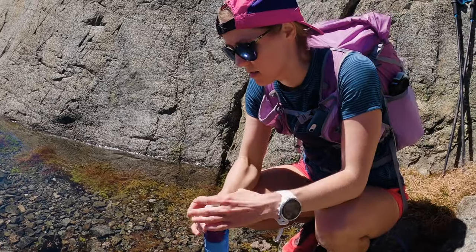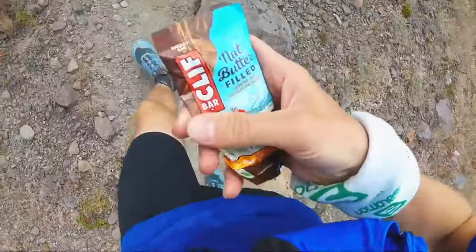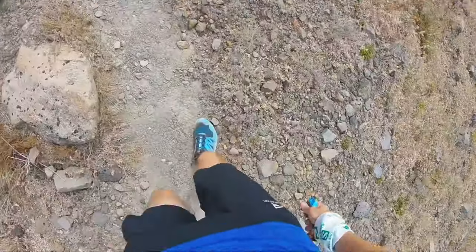When it comes to nutrition, I usually aim for about 250 to 350 calories per hour from a combination of run food like Clif bars, blocks, and gels, along with more regular solid food for longer days. But remember to always bring a little extra, even if it's just a bar. You never know when you might need to give a little nutrition to a fellow runner in your group or someone you meet along the trail.